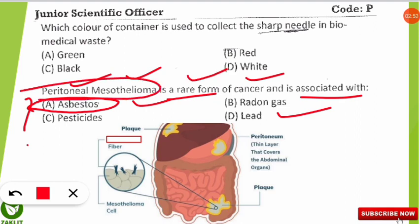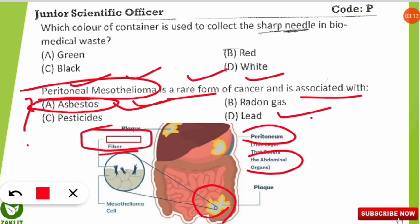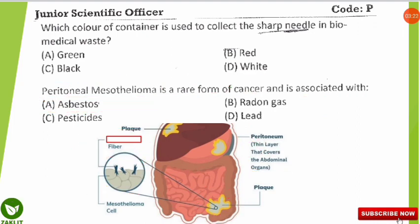The peritoneum is the layer that covers our abdominal organs. When asbestos fibers are inhaled, they accumulate and cause cancer. As shown in the image, the magnified asbestos fibers concentrate in this region and slowly destroy the organs, causing peritoneal mesothelioma.